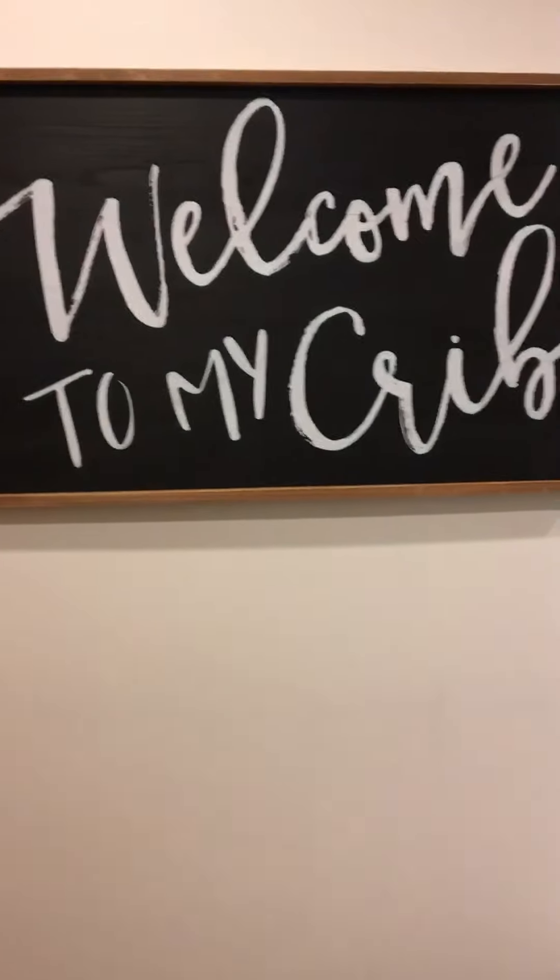The first thing we have is this new sign that I just got for my room. It says 'Welcome to my crib,' which is very fitting.